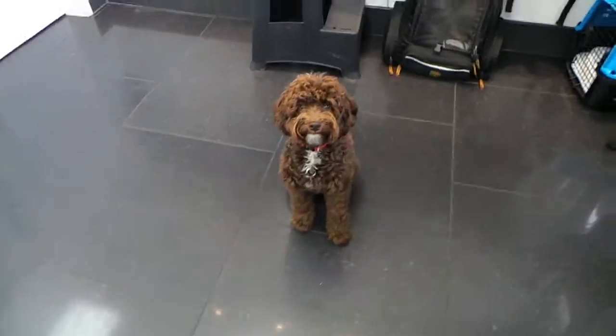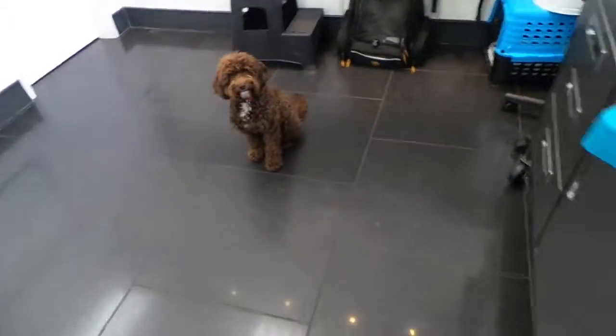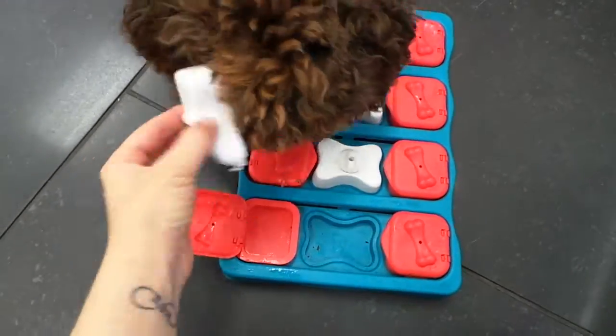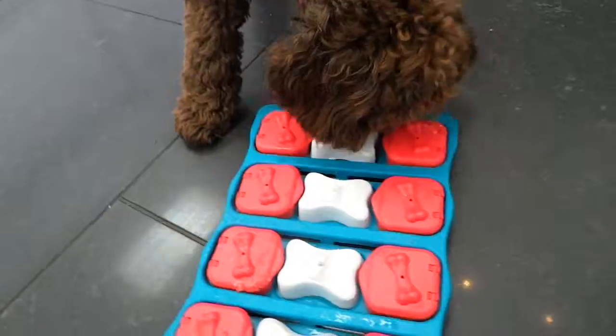I'm here at the Petra Boys with the beautiful and super popular Miss Ocean, and she's taking a break from her playtime to work on her pet puzzle of the day, which is the dog brick. I've hidden some treats underneath some of these compartments and she's just got to figure out which compartments are hiding her snacks and how to get to them.